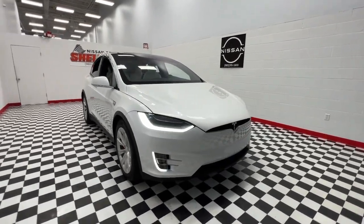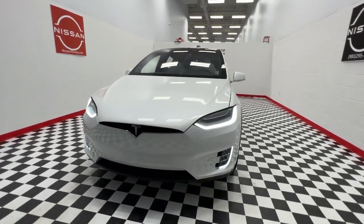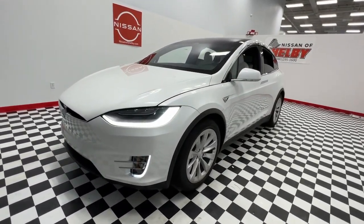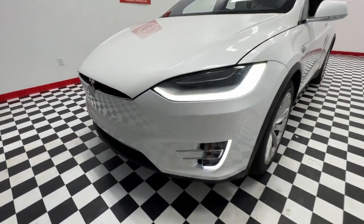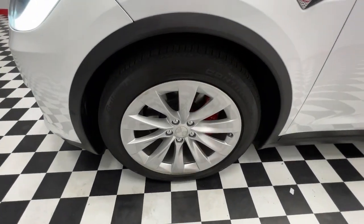Go home happy with the 2020 Tesla Model X. With less than 15,000 miles on the odometer, this vehicle stands out from the rest. See what the future looks like when you enter this super high-tech Tesla Model X.